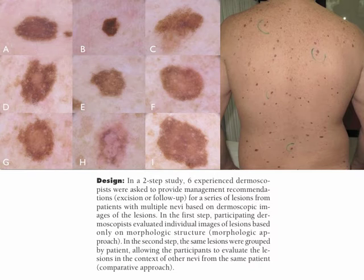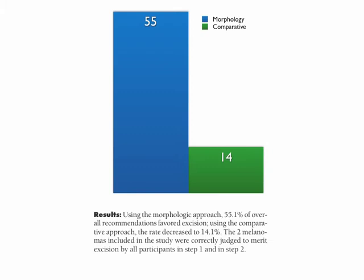The results of the study outlined that using the morphologic approach, 55% of overall recommendations favored excision. Using the comparative approach, the rate decreased to 14%. The two melanomas included in the study were correctly judged to merit excision by all participants in step 1 and step 2.